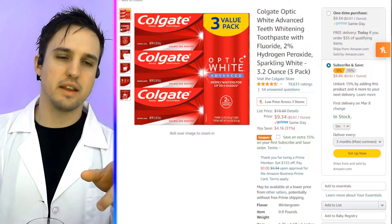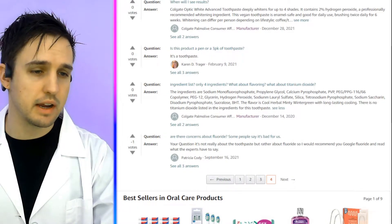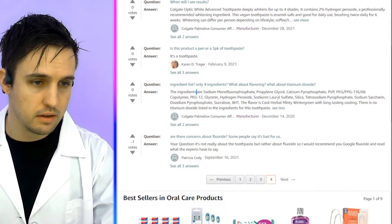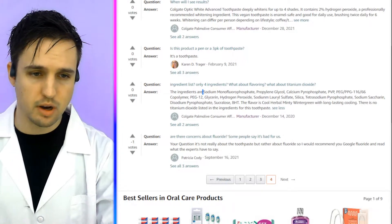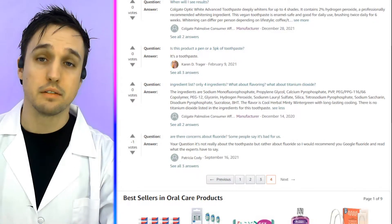Does Colgate Optic White remineralize — aka regrow — your teeth, whiten your teeth, and prevent or cure tooth diseases? Let's find the ingredients. The ingredients aren't listed on Amazon, so we're going to have to use and trust the opinion of someone who uploaded the ingredients in the questions and answers section.